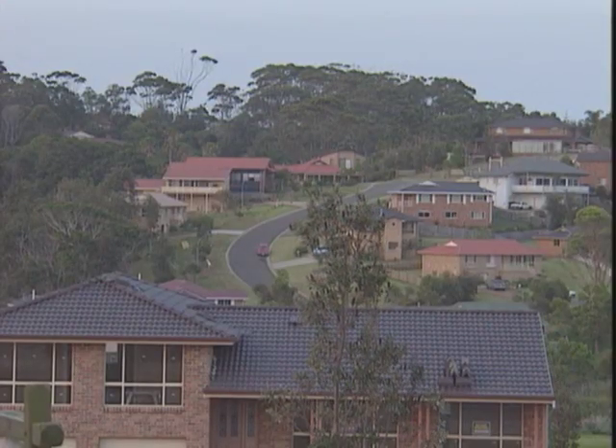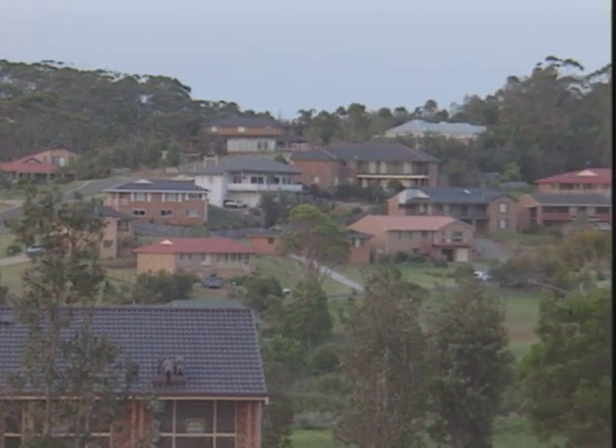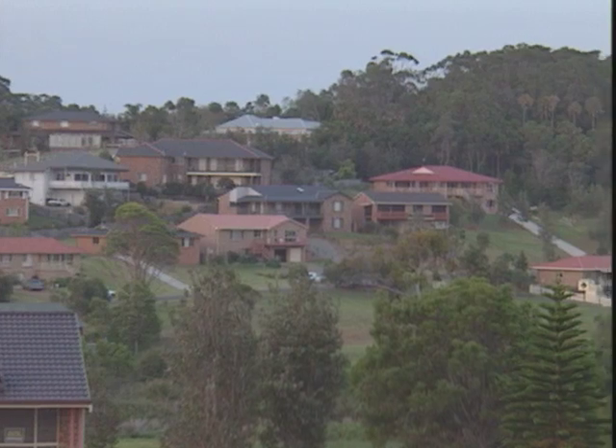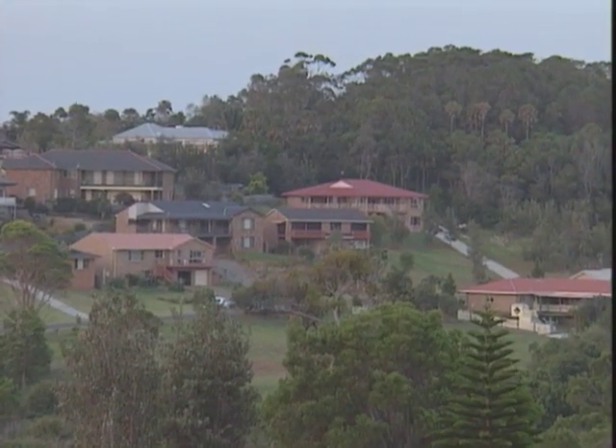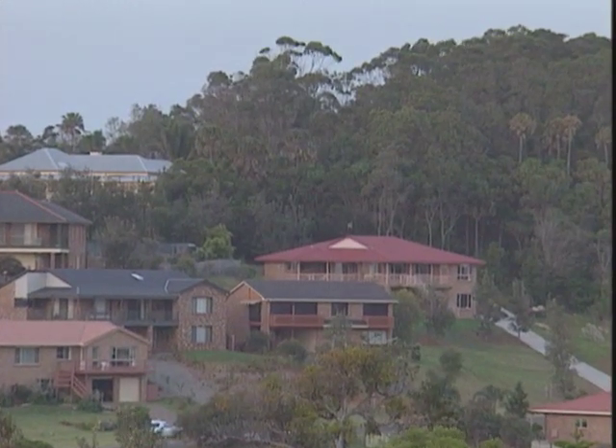Human habitation takes a huge toll on these animals as forest areas are cleared for housing projects, which also bring with it more cars and dogs — direct threats to koalas as they move on the ground from tree to tree.